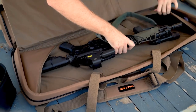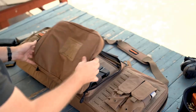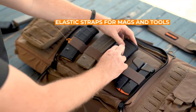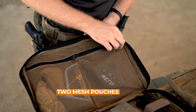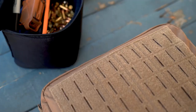One notable feature of the Tactican Double Rifle Bag is its tuckable backpack straps, which offer versatility in carrying options. Whether you prefer to carry the bag like a traditional rifle case or wear it as a backpack for hands-free transportation, this design allows for both comfort and functionality. This tactical case is produced by a company owned by a disabled combat veteran, adding a meaningful aspect to the product's background.